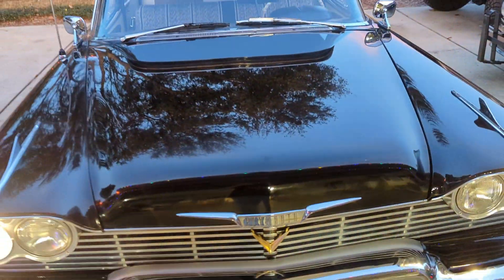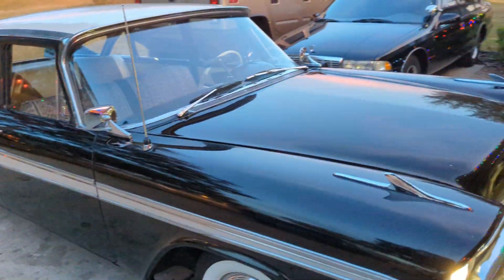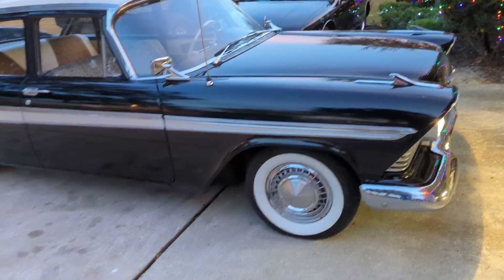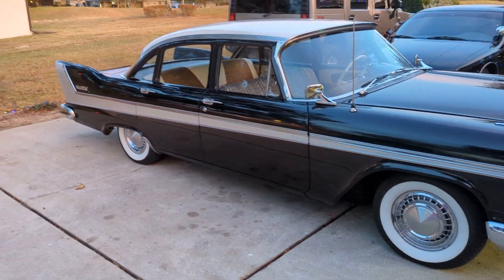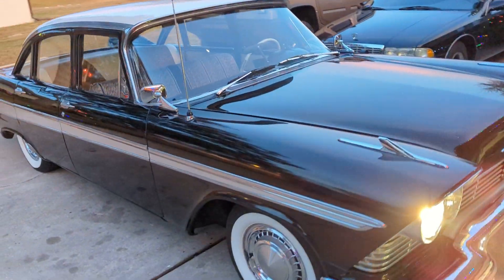Plans for the car: I'm doing a disc brake conversion on the front, getting rid of all four drums, so I'll have drum in the back and disc in the front. It'll be a lot safer to drive. I just wanted to do a quick video — I haven't had really any time to film this car.